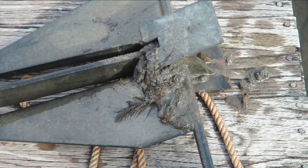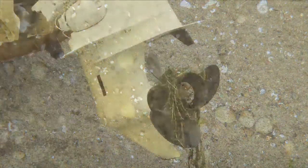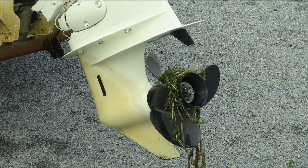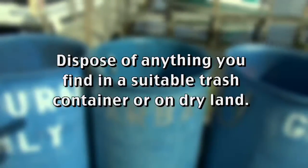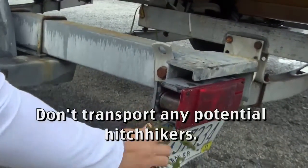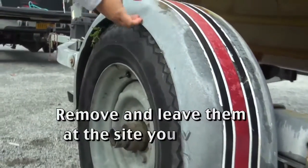Mud stuck on an anchor can transport invasives such as the Asian clam. Plants such as Eurasian water milfoil often get stuck on the prop, in between the boat and the trailer, and on the trailer license plate holder. Dispose of anything you find in a suitable trash container or on dry land. Remember, don't transport any potential hitchhiker, even back to your home — remove and leave them at the site you visited.